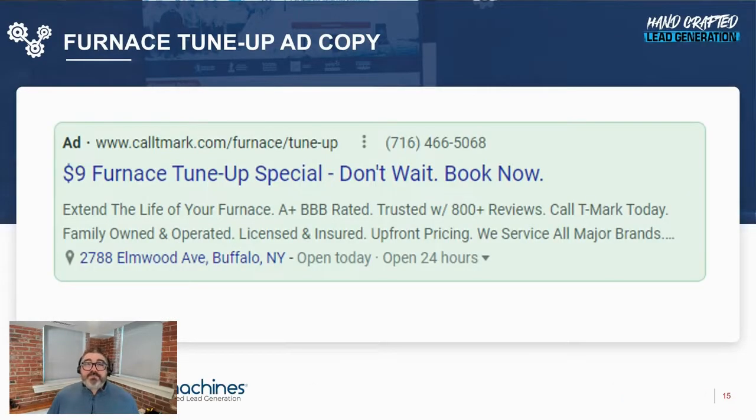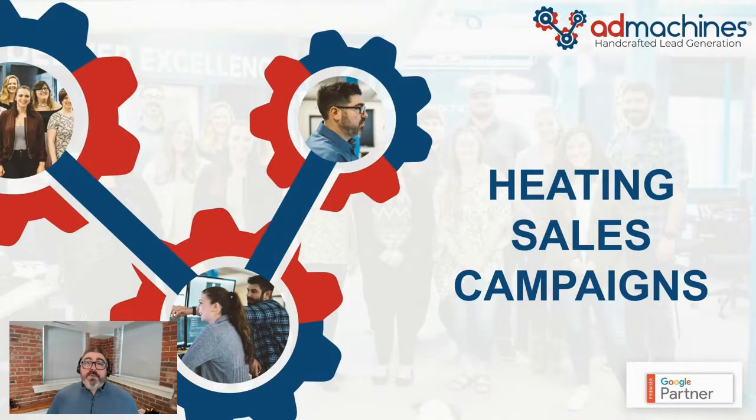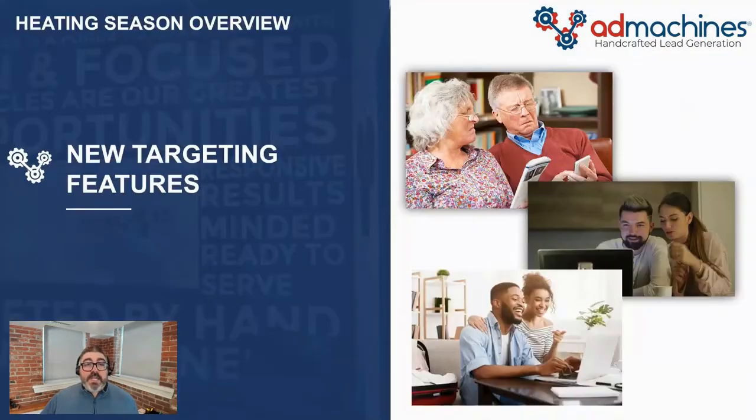At the same time, I run a search campaign where people are actually going out and looking for the service — people typing in terms like furnace tune-up, furnace cleaning, heating system tune-up, furnace check-up, and so on. There are about 60 terms that really work. When a homeowner types these terms on Google, they'll see an ad with your tune-up offer. In my experience, for every one tune-up lead we generate, we'll see about one sales lead, which leads into our next campaign section: heating sales campaigns.